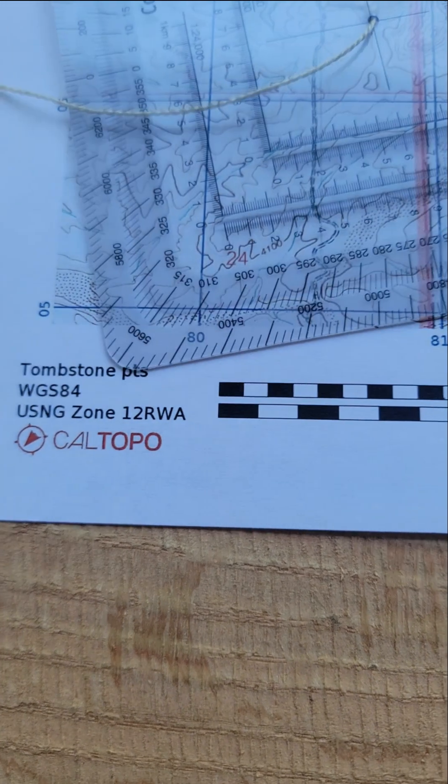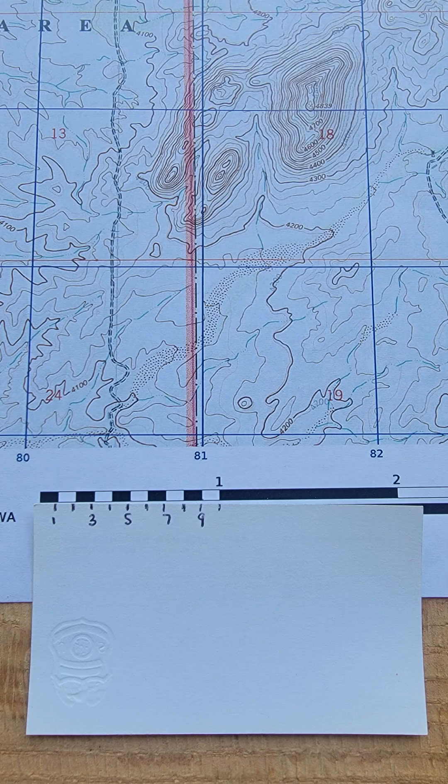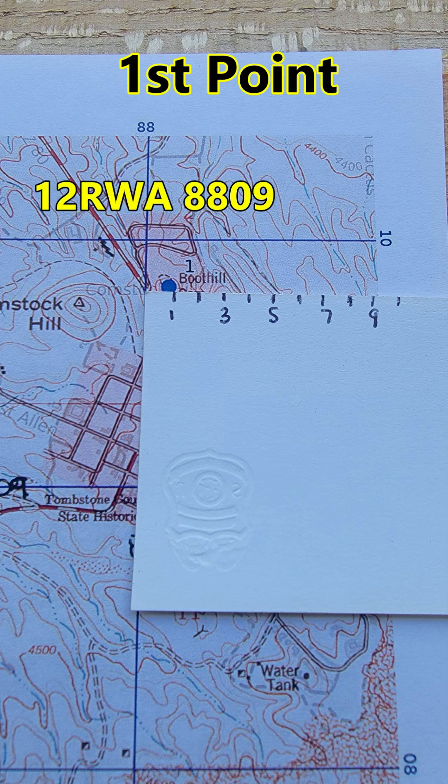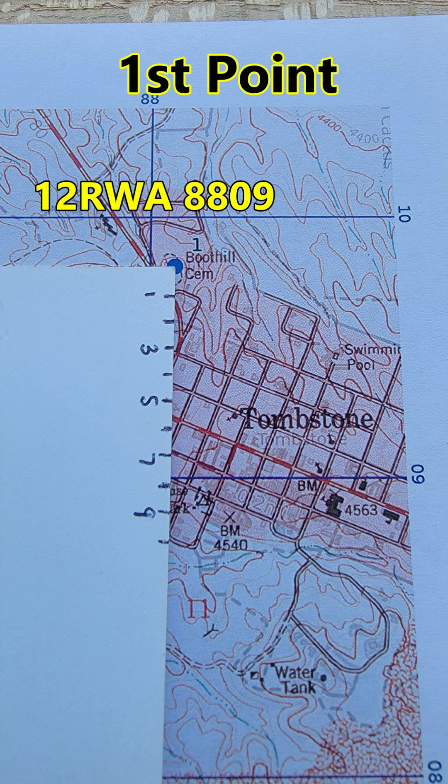You can use a protractor to find the points. Here I used a piece of paper and traced the ticks for ease of seeing. Our first point is Boot Hill Cemetery. Remember to always read right and up — along the corridor and up the stairs is the best way to remember.